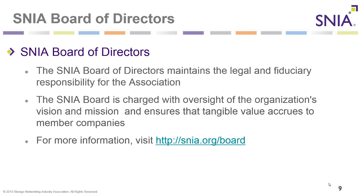The SNIA Board of Directors maintains the legal and fiduciary responsibility for the association. The SNIA Board is charged with oversight of the organization's vision and mission and ensures that tangible value occurs to member companies. For more information and to see who is currently on our SNIA Board, visit snia.org/board.